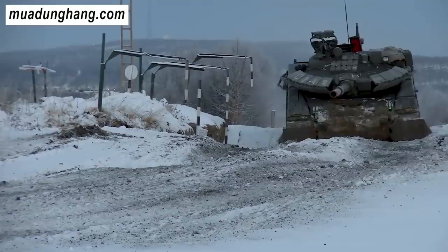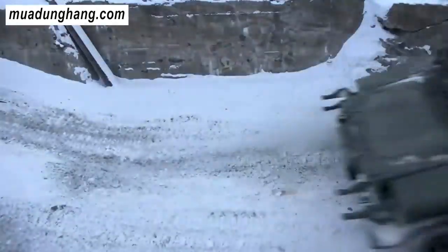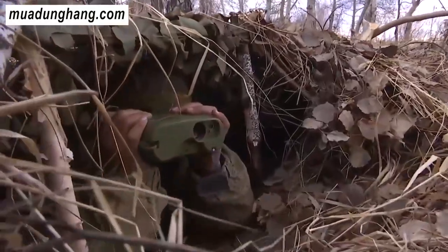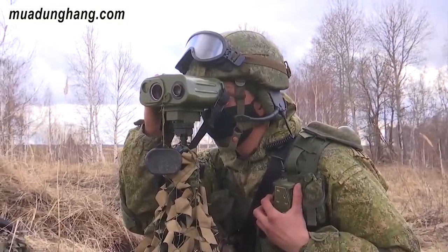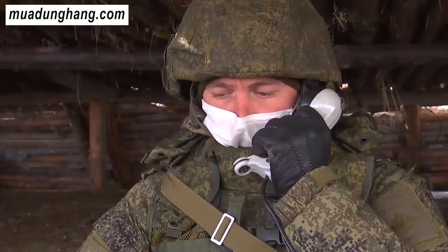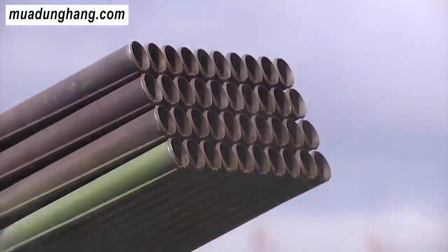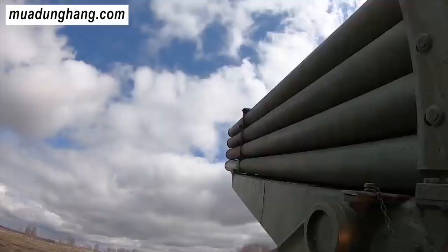Tổng thống Putin khi điện đàm với người đồng cấp Thổ Nhĩ Kỳ Erdogan hôm 17 tháng 3 năm 2022 đã nêu một số yêu cầu của Nga để đạt thỏa thuận hòa bình với Ukraine. Bốn yêu cầu đầu tiên không quá khó để Ukraine đáp ứng: Nga muốn Ukraine chấp nhận là nước trung lập và không xin gia nhập NATO — điều mà Tổng thống Ukraine Volodymyr Zelensky cũng thừa nhận gần đây. Ba yêu cầu khác bao gồm Ukraine cam kết giải trừ quân bị để không trở thành mối đe dọa đối với Nga, bảo vệ tiếng Nga tại nước này và phải tiến hành phi phát xít hóa.